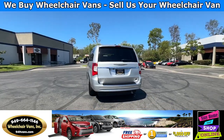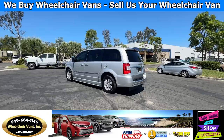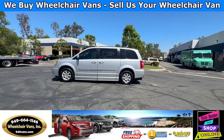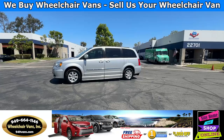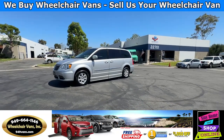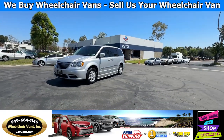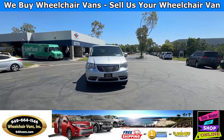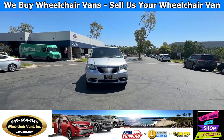We also offer financing on all types of credit. We can do personal or business loans. And on top of that, we do have a promotion for free nationwide shipping. But if you decide to pick up at our location, we can offer you $1,000 off or a free one-year warranty. For more information, please visit our website, 949vans.com.